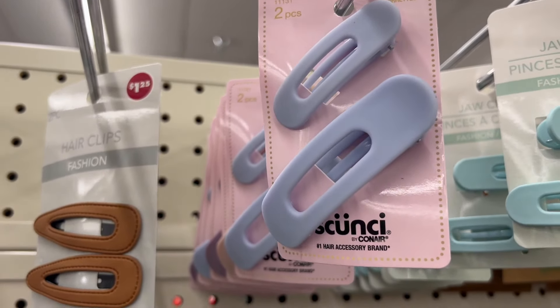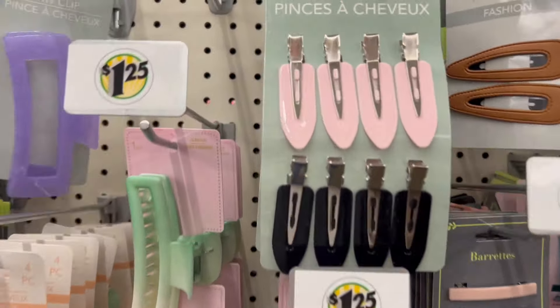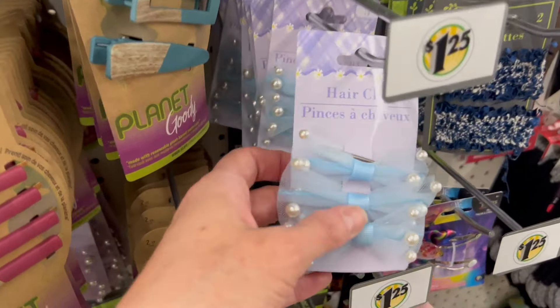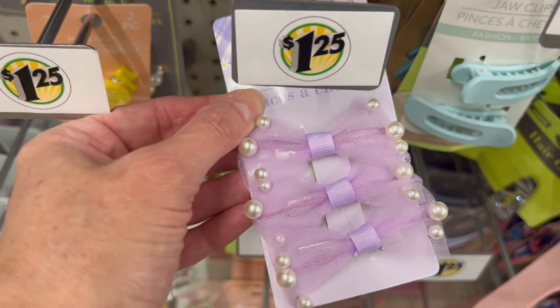We have some new clips from Scunci. These are new, so cute. This one from Scunci is also new. And if you need another dose of pearls, we have these little clips as well in purple and blue.